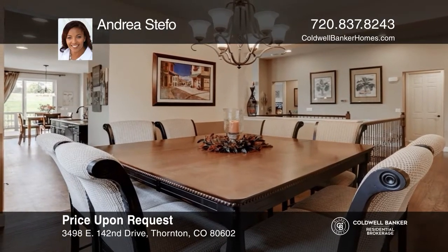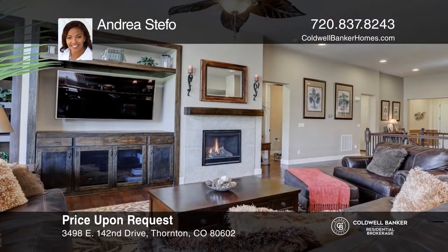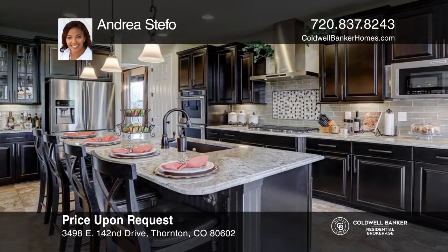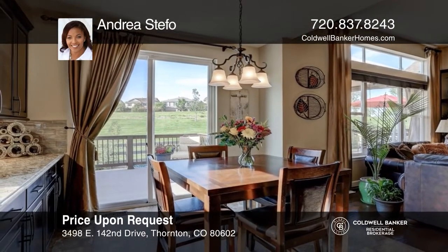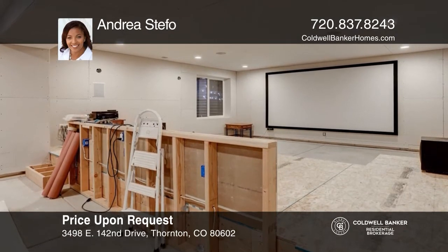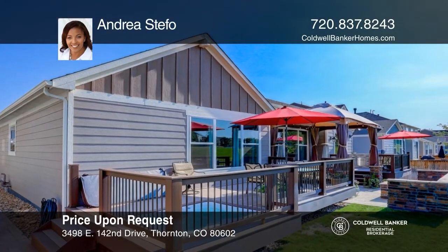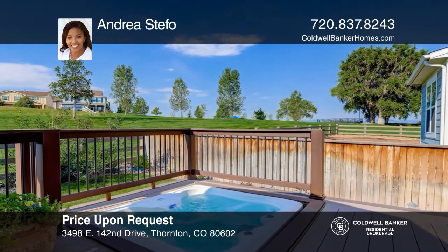This ranch-style semi-custom home features a beautiful open layout with 11-foot ceilings, gas fireplace, and plenty of living space. You'll love the custom upgrades including high-end granite countertops, hickory hardwood floors, and a finished basement. The backyard has been transformed into an entertainer's dream with built-in gas grill, seating for 10, a step-in hot tub, all while backing to the park. This is one of the nicest homes in Fallbrook Farms — come see it today with Andrea Steffo.